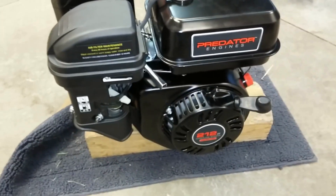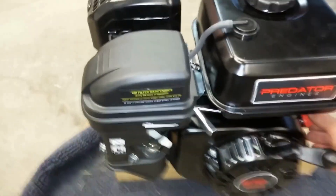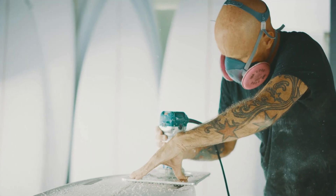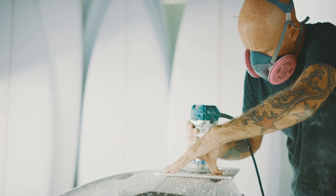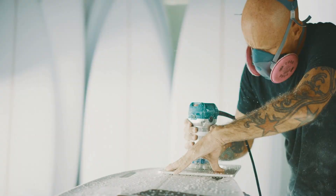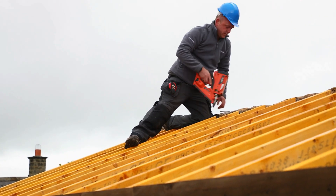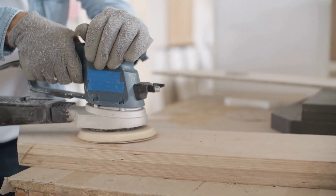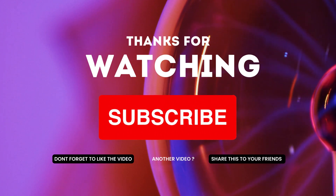That concludes our top 5 best mini 6.5 horsepower engines in the US market. Each of these engines is a great choice for those who are looking for a reliable and efficient power source for their outdoor equipment. Whether you're a DIY enthusiast or a professional contractor, you're sure to find an engine that meets your needs in this list. Don't forget to like and subscribe for more great content.